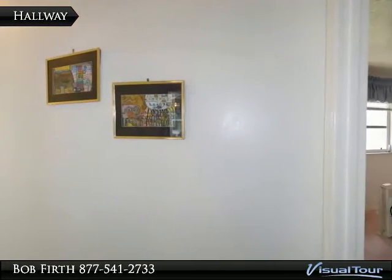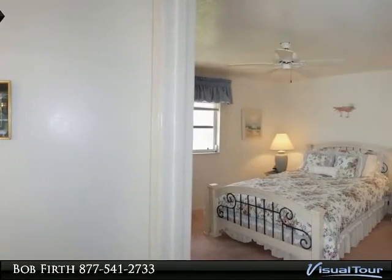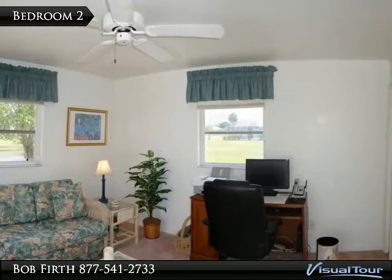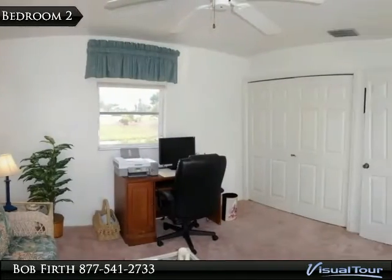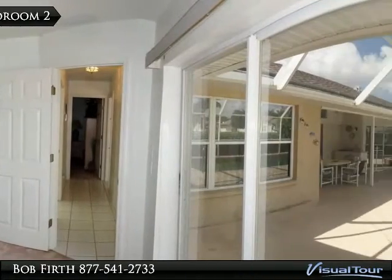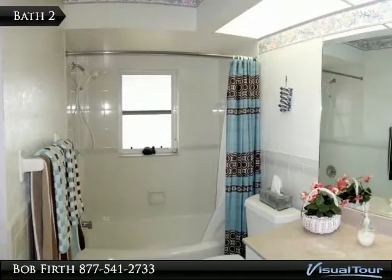The hallway to the secondary bedrooms has a door to the lanai for easy access to the shared bath. Bedroom 2 has great views of the river out the window, a slider to the pool area, and a good sized closet. The shared bath is clean and bright.